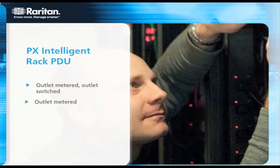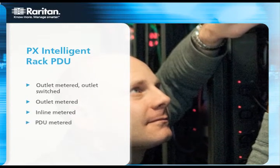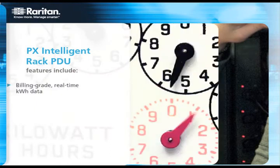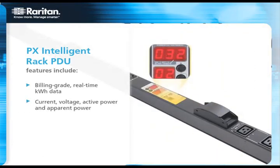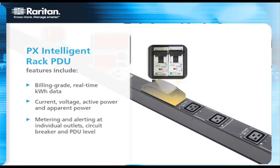Our PX3000 inline meters add intelligence to your existing RAC PDUs or stand-alone IT equipment. Our intelligent RAC PDUs support plug-and-play environmental sensors to help you find and eliminate hot spots, avoid overcooling and save on energy costs by raising temperature set points, and get alerts when hot or cold aisles have reached preset thresholds.